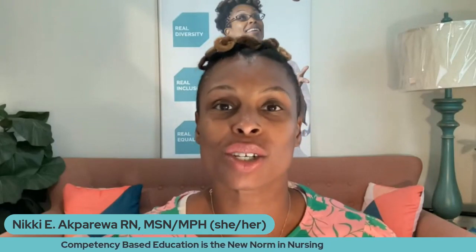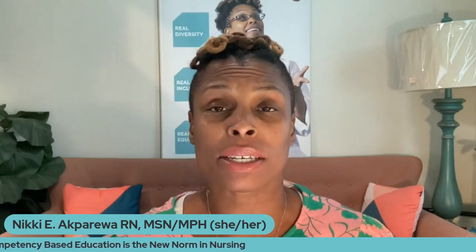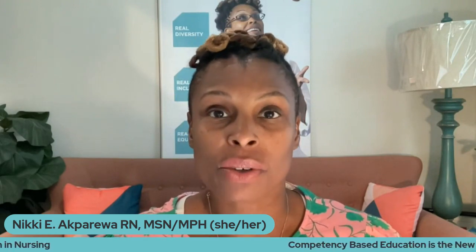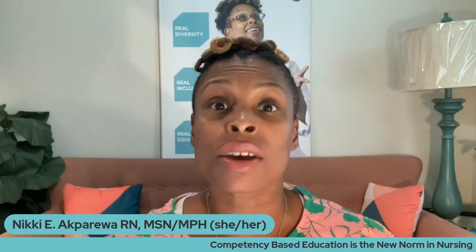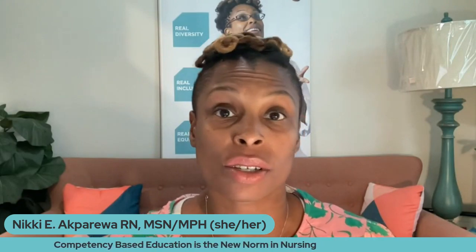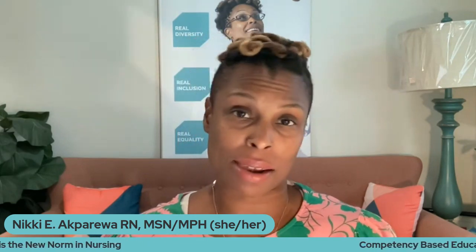Competency-based education is starting to really take a hold in nursing. If you check out the new guidelines and principles through AACN Essentials, you'll find that this is the new way in which we as nurses are going to move our profession forward. And I'll tell you, I'm really excited about it.